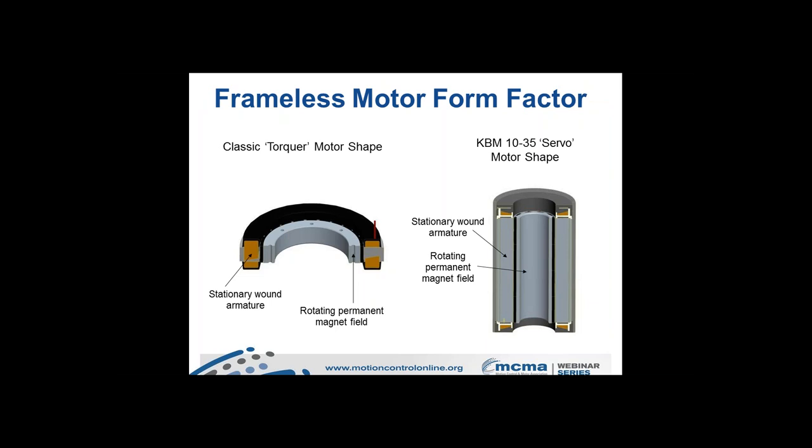There are basically two types of frameless motors. The classic torquer or pancake-style motor is relatively thin in cross-sectional profile and larger in diameter. The servo motor-style shape is longer and skinnier, typically with a smaller through-bore and lower pole count, indicative of the higher speeds this form factor supports. In both cases, the outer non-rotating portion is the armature or stator assembly, and the internal rotating element is a permanent-magnet field or rotor assembly.